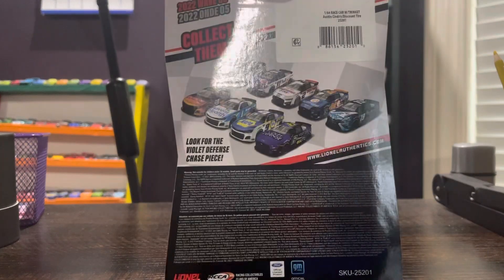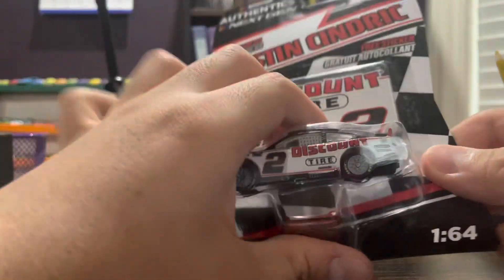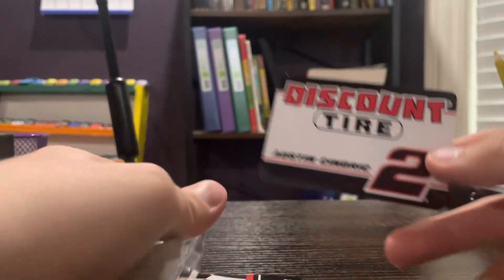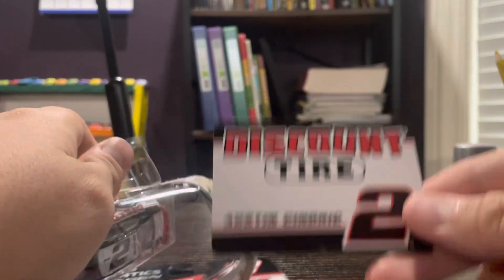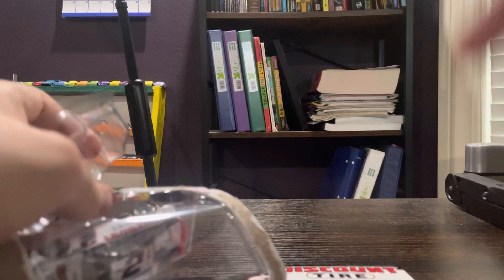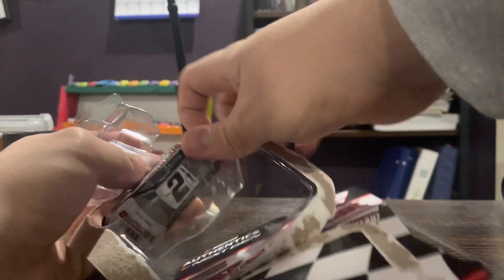On the back, you can see other Next-Gen cars available. Let's get Austin Cindric out of his box. So here we have the Discount Tire number 2 Austin Cindric sticker with his name, Discount Tire, and of course the always black number 2.